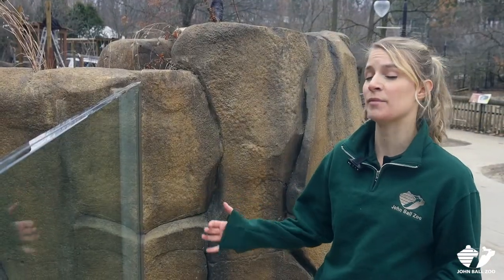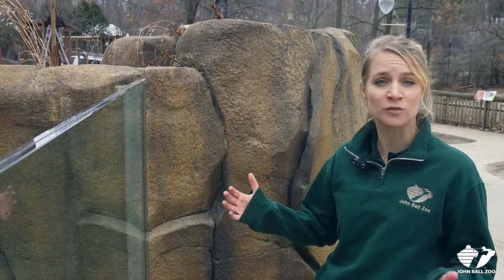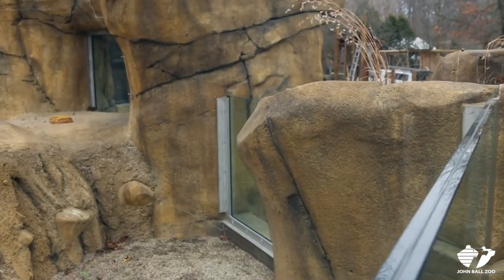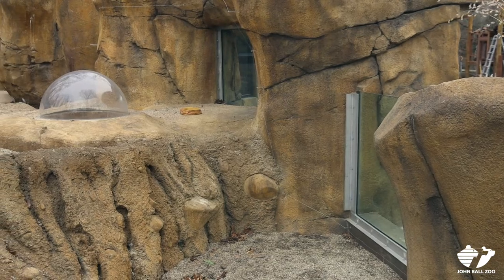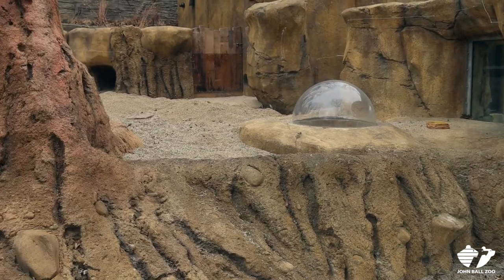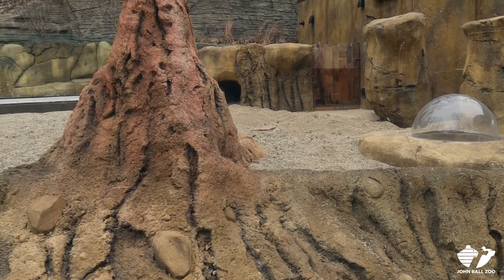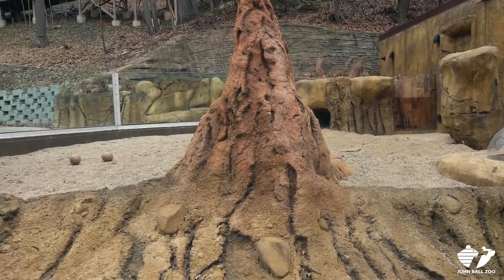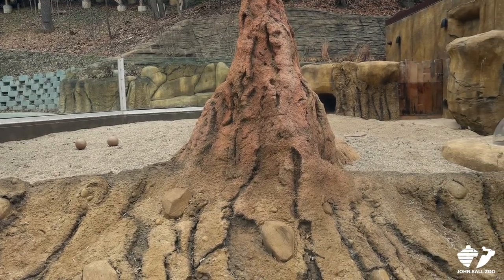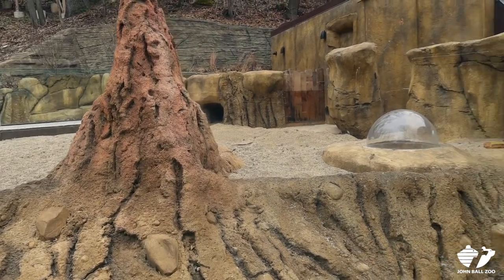Our brand new meerkat exhibit gives our visitors a really awesome zoo opportunity to see the meerkats in a great natural looking exhibit. They'll be in with a few other species, so we'll get to see what they look like when they're interacting. There are plenty of different viewing windows, as well as a very cool bubble where you can see them right in the middle, right here.